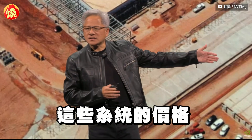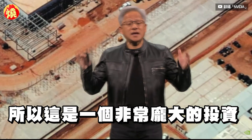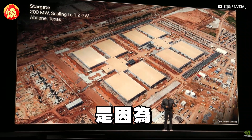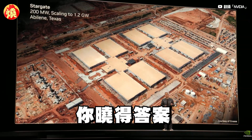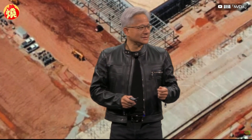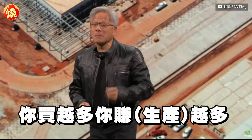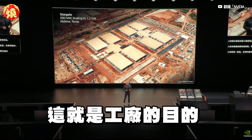These systems are $40, $50 billion of investment. These are gigantic factory investments. The reason why people build factories is because — the more you buy, the more you make. That's what factories do.